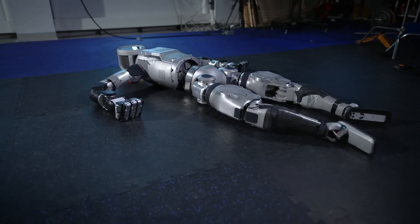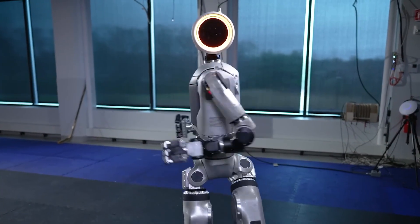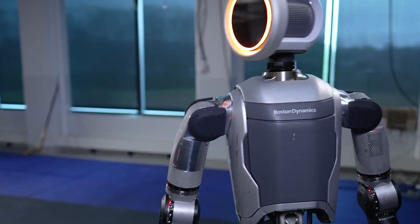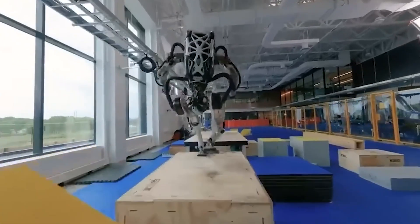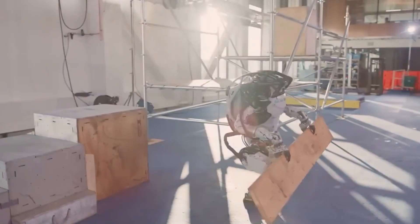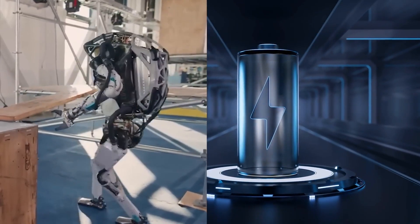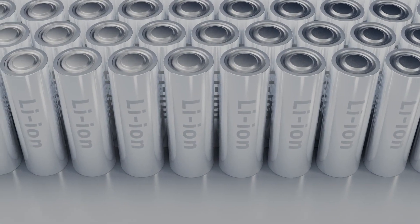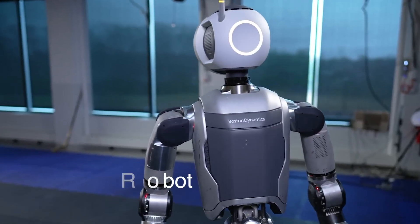Atlas has always been able to do incredible feats of complex movement, but now they've given it a major upgrade. They took one look at that chunky, cable-filled hydraulic version and said, let's go electric. Imagine a robot doing backflips and ninja moves, but it's powered by a giant AA battery — that's what we're dealing with here. Although, knowing Boston Dynamics, they probably used some fancy lithium-ion power pack that could charge your electric car in seconds.